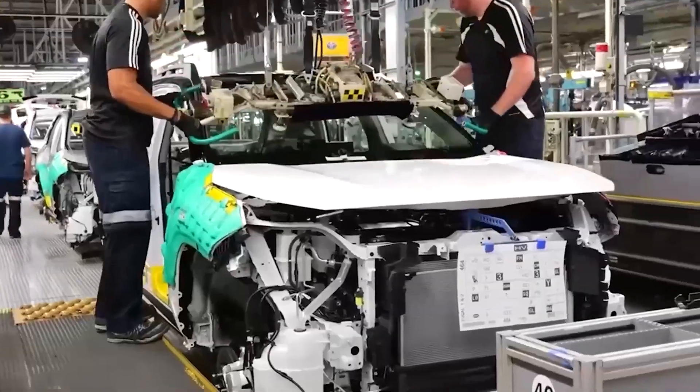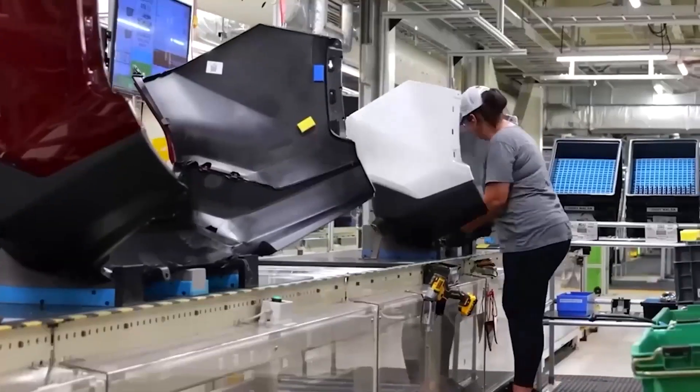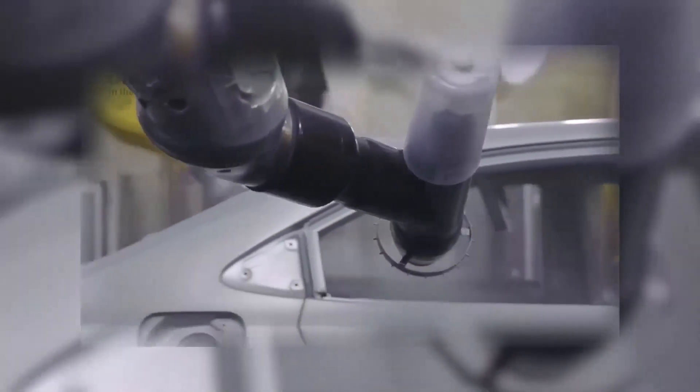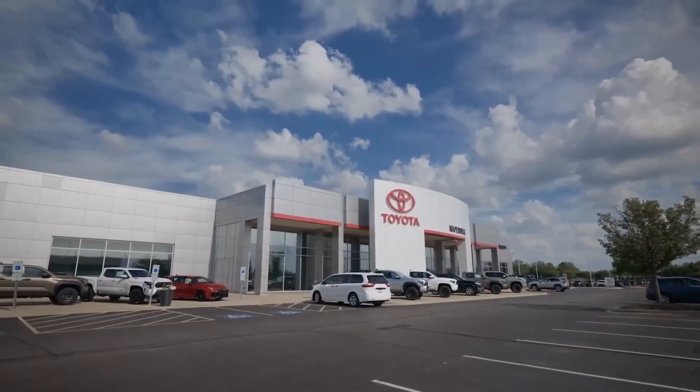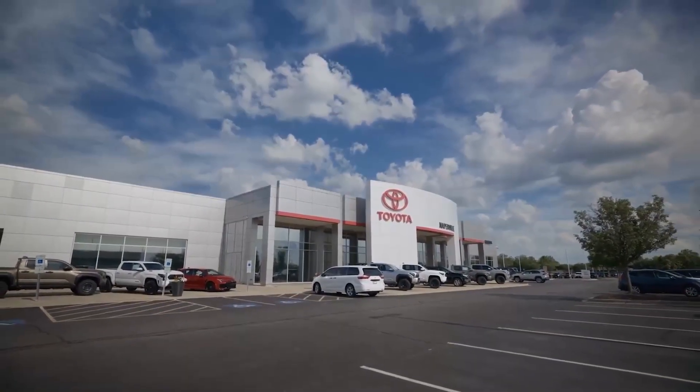Toyota isn't wasting resources either. The company has created what it calls a battery circular economy — a closed-loop system that recycles old hybrid batteries into new ones. Nothing is thrown away; everything is reborn. It's a philosophy that matches Toyota's core vision: sustainability that starts on the factory floor, not just in the product.